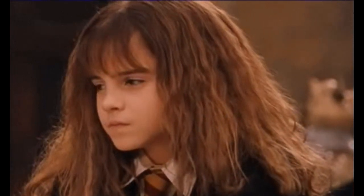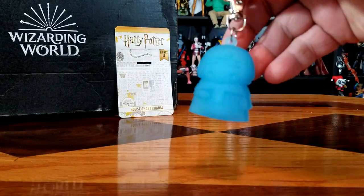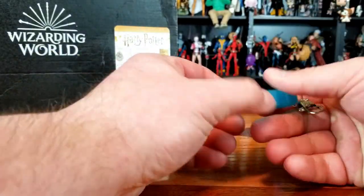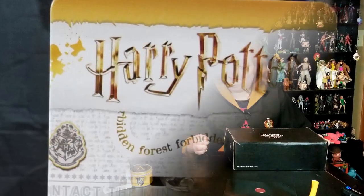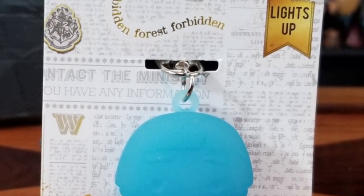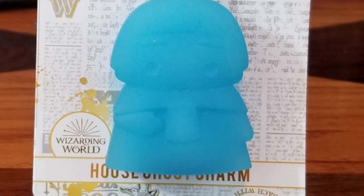We have a house ghost charm keychain — it says it lights up. There's nothing to squeeze, no instructions. Who is it? It's the Fat Friar. So we have my house ghost. It's cute, but there's nothing on the back of the card, which would have been a great place to list instructions, the name of who it is, and maybe how to replace the battery if it's dead.